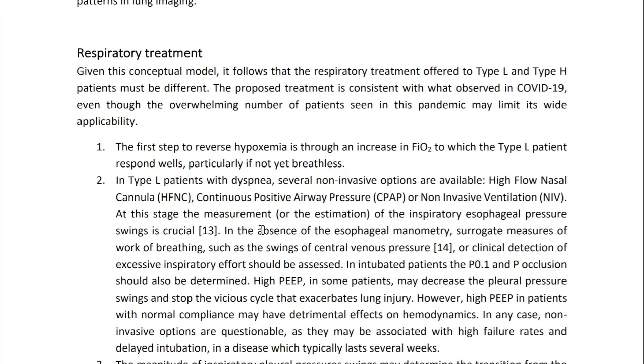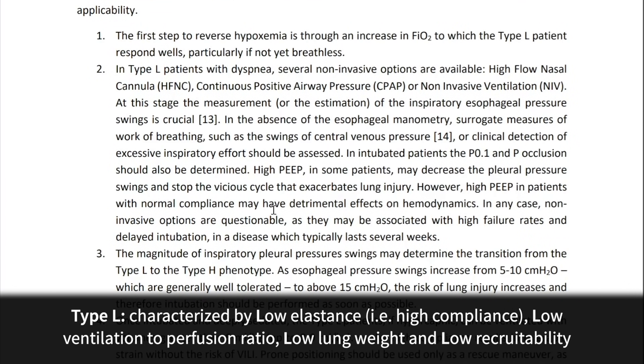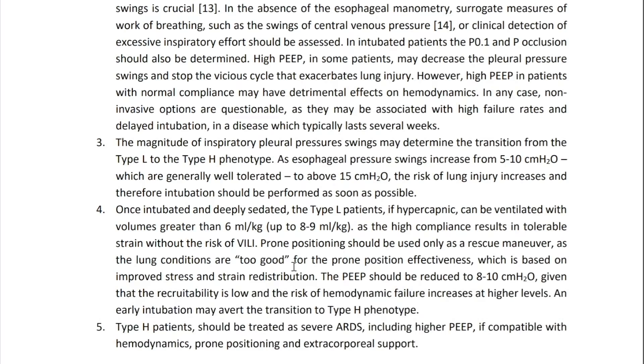Dr. Gattinoni discusses trying to buy time in type L patients, who have very good lung compliance, to see if they get better without intubation. However, if you do have to intubate type L patients, they can be ventilated with volumes greater than 6 mLs per kilogram ideal body weight — which is typically what we use for type H ARDS patients. The high compliance in type L means you can use higher volumes and reduce PEEP to lower levels than you'd expect with type H.